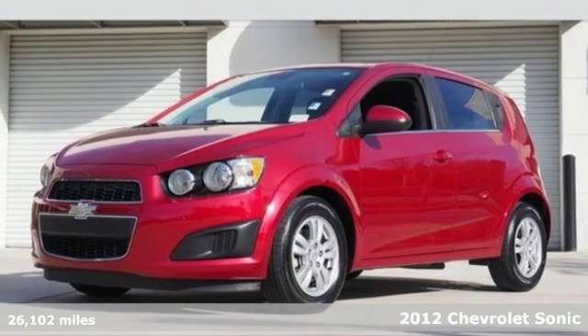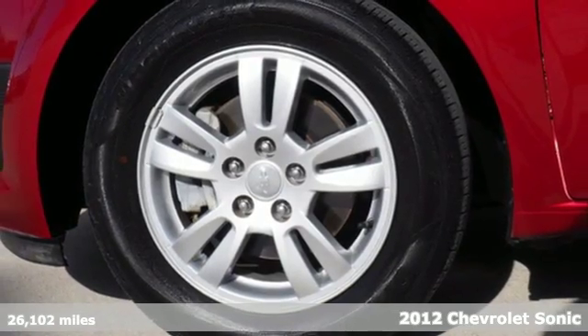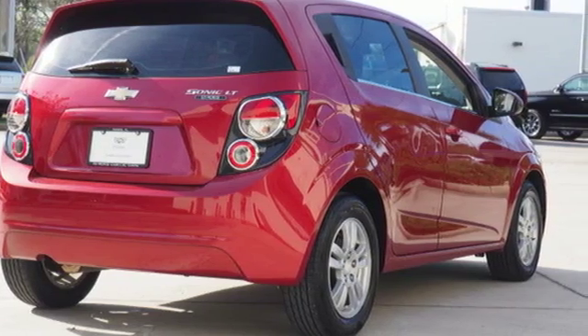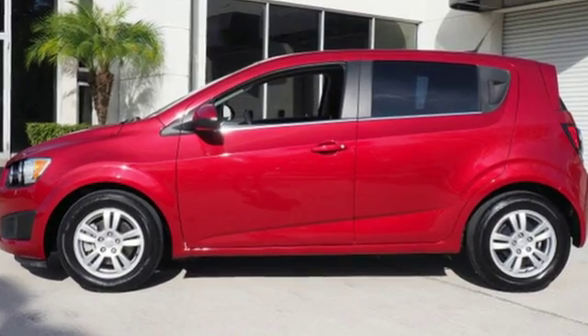Here's a 2012 Chevrolet Sonic. With its aggressive looks and affordability, you will be pleased it comes with an assortment of fabulous interior features such as ice-cooled air conditioning, an AM-FM stereo, emergency communication system, and a tilt and telescoping steering wheel.